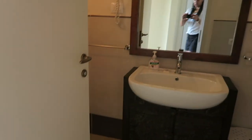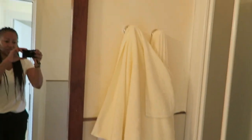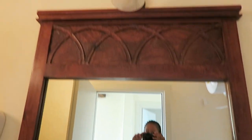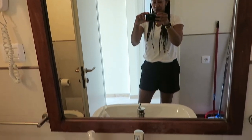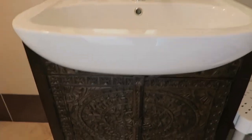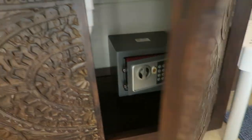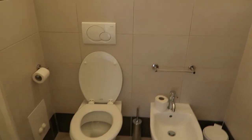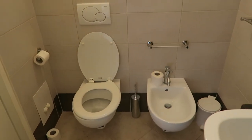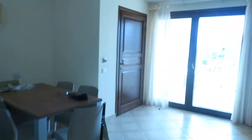And then finally, the bathroom. So you've got a shower there and towel hooks, a nice big mirror, nice big sink unit under there. The safe is also in here as well. And then you have the toilet and the bidet — very exciting. And then up on the wall you've got a hairdryer.